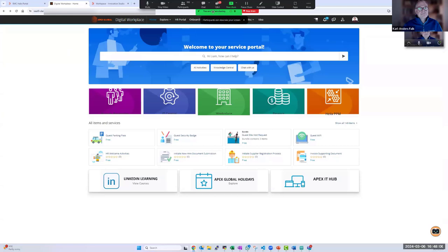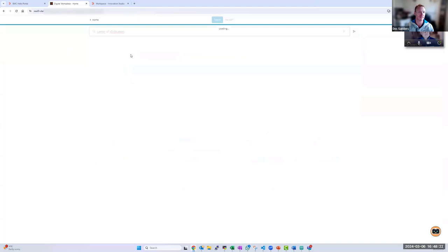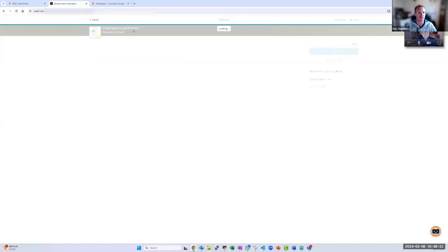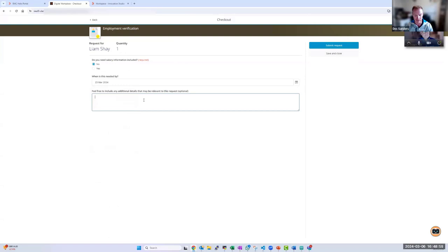From the Digital Workplace portal, I'm going to look for a letter of verification. The DWP has come back with search results versus a GPT response — I've got it set to search only. I'll go down to my employment verification and execute the request. Within this request you have a series of questions: do you need salary information, when do you need it by, and any other relevant information.